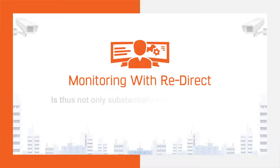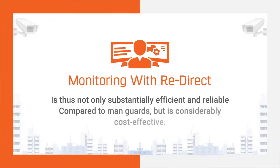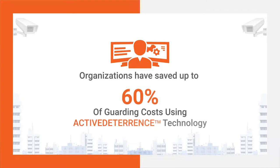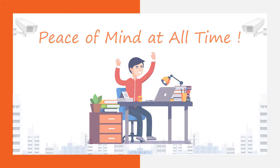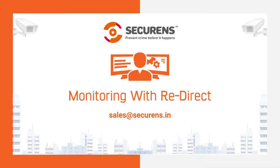Monitoring with redirect is thus not only substantially more efficient and reliable compared to manned guards, but is also considerably cost-effective. Organizations have saved up to 60% of guarding costs using active deterrence technology. Peace of mind, all the time. Contact us today for more information.